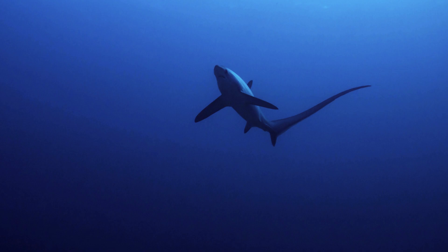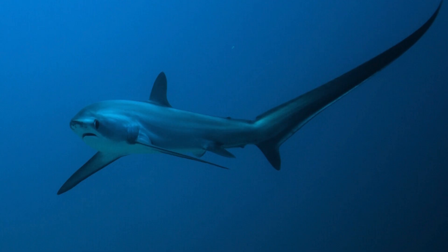Thresher shark. Distinguished by its elongated tail, the thresher shark utilizes its unique appendage as a powerful weapon to stun and corral prey. This pelagic predator is an agile swimmer, effortlessly navigating open waters. Its sleek body and hunting prowess make it a formidable presence in the ocean's vast expanse.